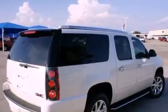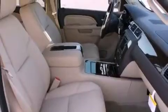Its top features include power-adjustable driver pedals, memory settings for the seat's positions so you can recall your favorite alignment with the push of one button, cruise control, and a digital information center.